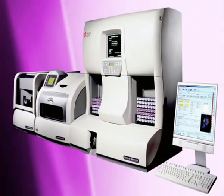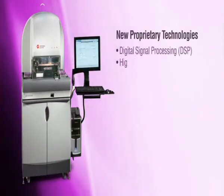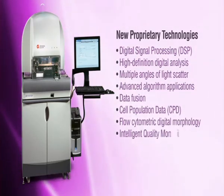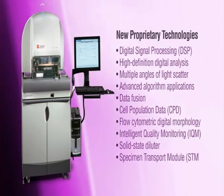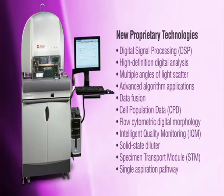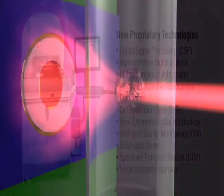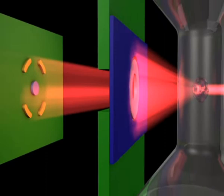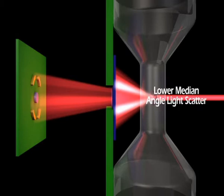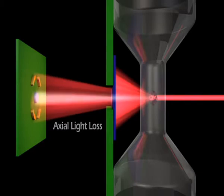Building upon the documented excellence and performance of the LH700 series of products, the Unicell DXH800 uses advanced new technologies to provide unparalleled quality of results. With well over 40 new patents granted or applied for, the DXH platform is built on a host of new and proprietary technologies designed to increase accuracy, precision, sensitivity, and specificity. All new data acquisition technologies, including high definition digital signal processing and multiple angles of light scatter, gather significantly more data on each cell than any previous product or technology within hematology.